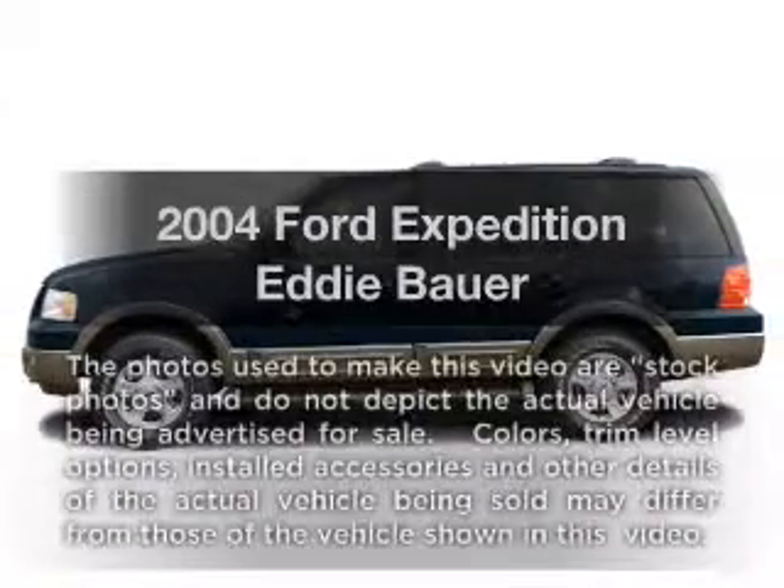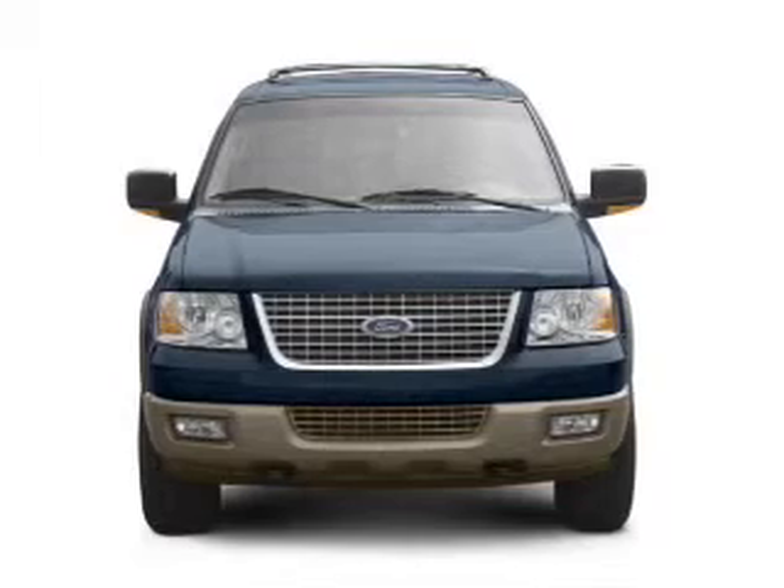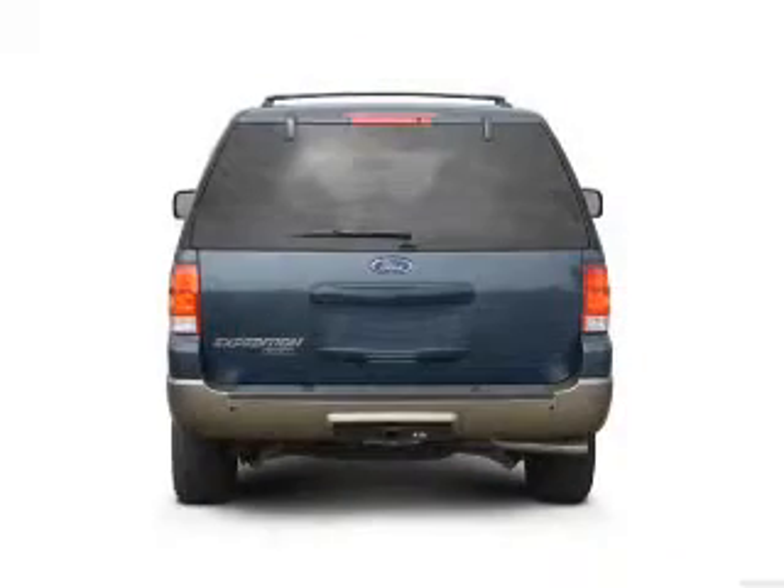Get noticed in this 2004 Ford Expedition. This is the set of wheels you've been looking for, with a powerful 8-cylinder engine that responds smoothly to its automatic transmission.